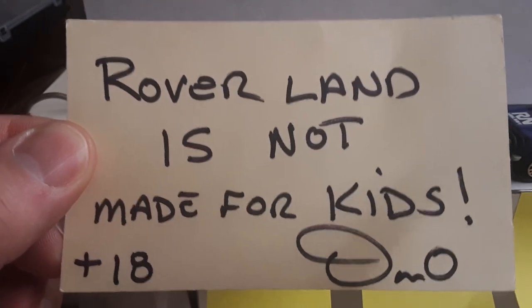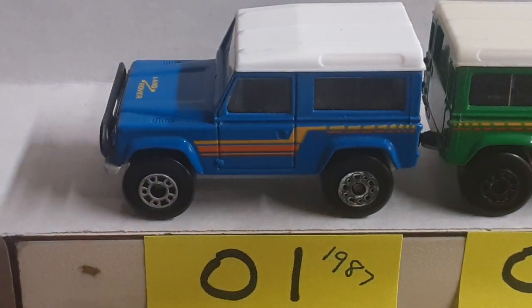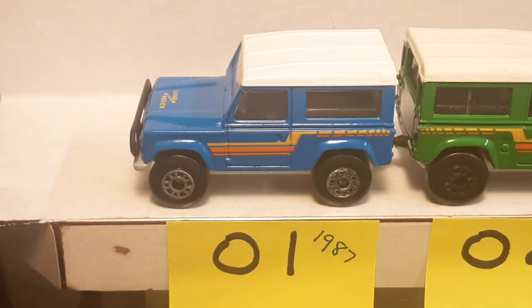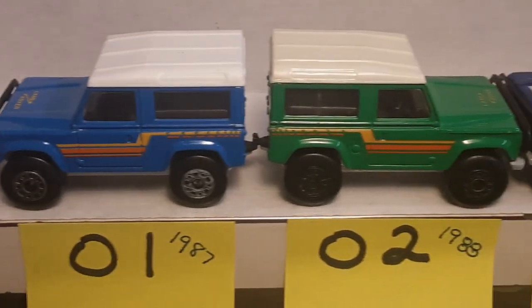Welcome to Rover Land, this is your friend Dan. Boy do we have Part Four for you — Part Four of our Matchbox Land Rover 90. This is going to be the end of the casting with this style of wheels on it. I don't really know what they call that, but here's number one from 1987.